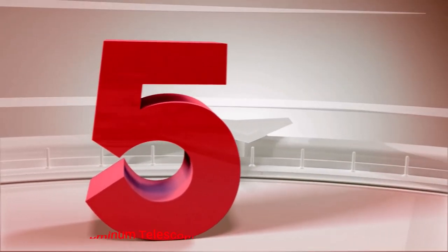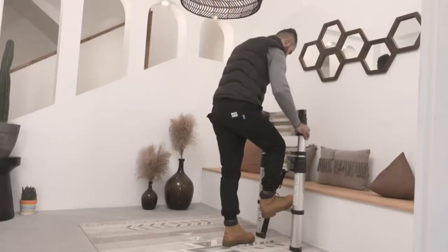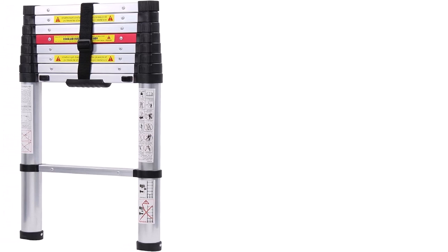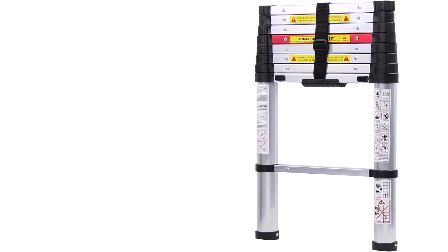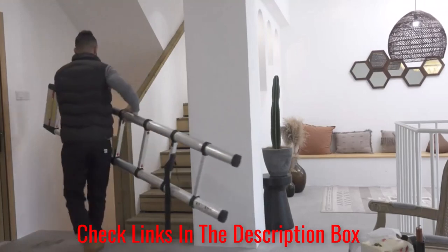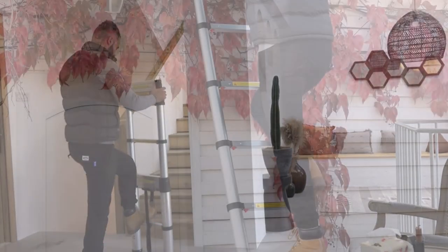Number 5: the Wolfwise Aluminum Telescopic RV Ladder. This multipurpose ladder has several unique features that separate it from many other options. An excellent example would be its smart close design, which allows each step to fall and retract slowly. As a result, people won't ever have to worry about pinching their hands — I won't miss those moments of sheer pain, that's for sure.